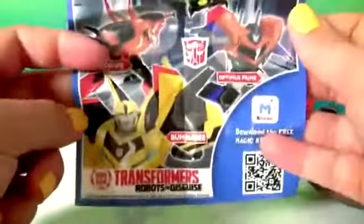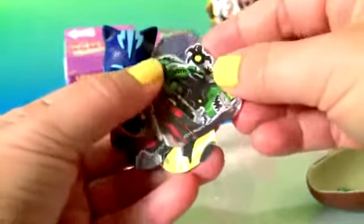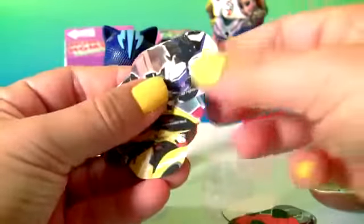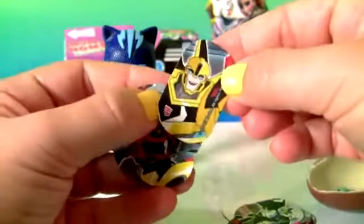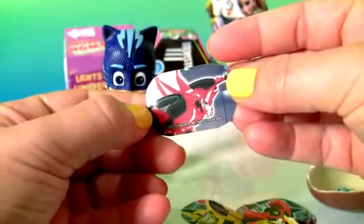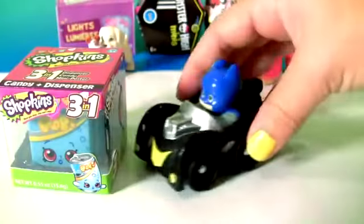Delicious Kinder Chocolate. A flyer. And lots of stickers.